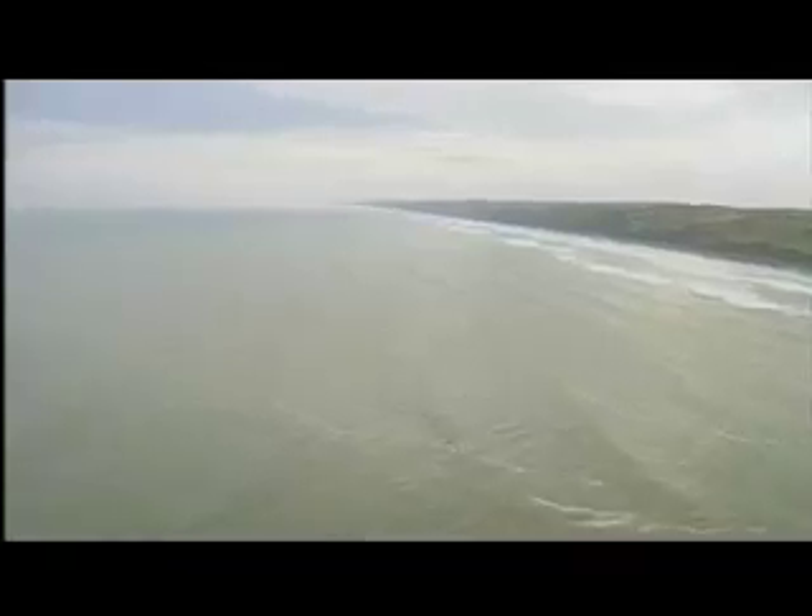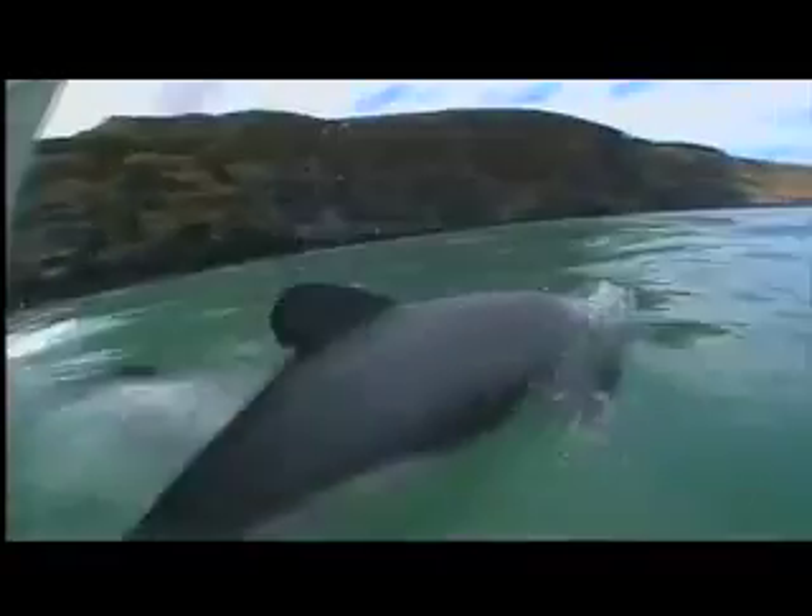Maui's dolphins live on the west coast of the North Island of New Zealand. Generally, they stay close to the shore, diving for fish and small squid. Mostly, they like to play — chasing each other for fun, surfing, playing with seaweed and blowing bubbles.